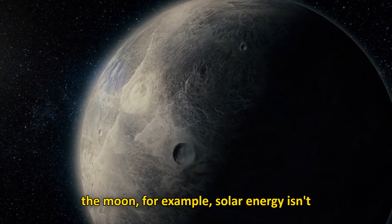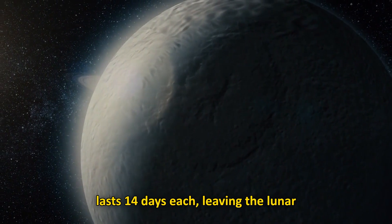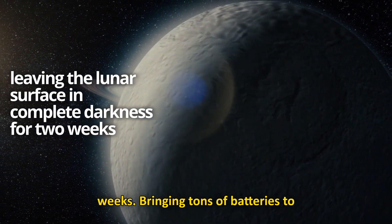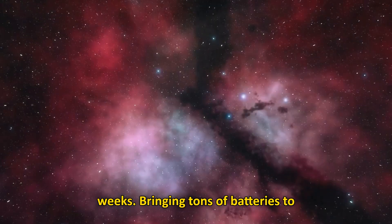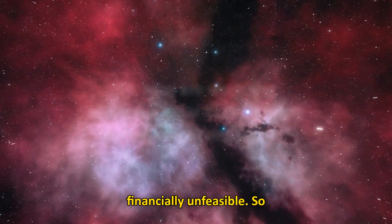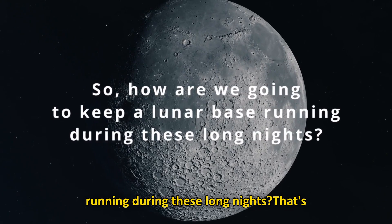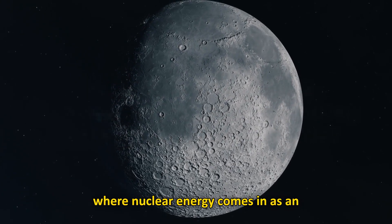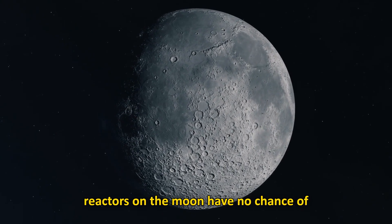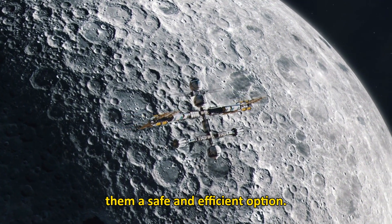On the Moon, for example, solar energy isn't as viable. The lunar day-night cycle lasts 14 days each, leaving the lunar surface in complete darkness for two weeks. Bringing tens of batteries to compensate for this period would be financially unfeasible. So how are we going to keep a lunar base running during these long nights? That's where nuclear energy comes in as an obvious solution. Nuclear reactors on the Moon have no chance of re-entering Earth's atmosphere, making them a safe and efficient option.